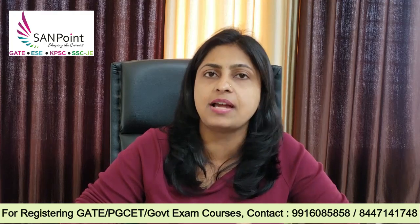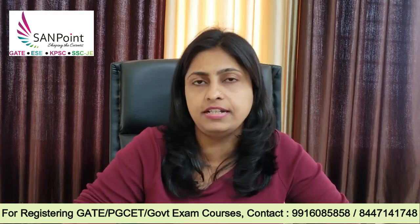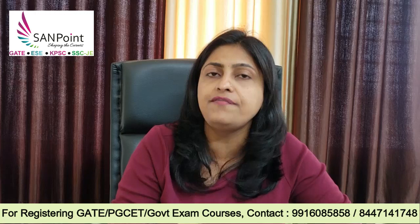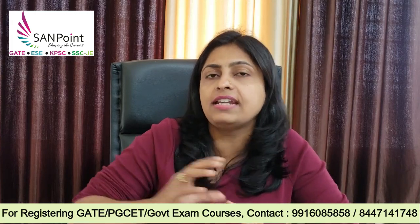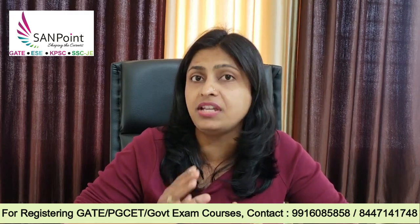You will be having semester exams in the month of July, and in August the results will be announced. Maybe 1 to 1 and a half months after that you will be having the PGCT exam. So that means you have tentatively around 2 and a half to 3 months of time till you write your PGCT exam. If you are really serious about the PGCT exam, then just concentrate on very few chapters of your semester subjects and then devote that time for PGCT preparation. You can utilize the time effectively.